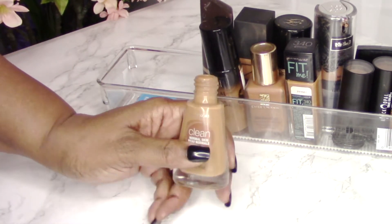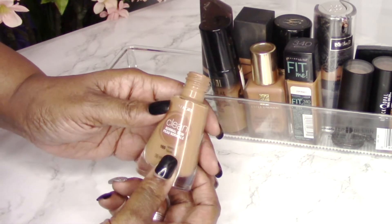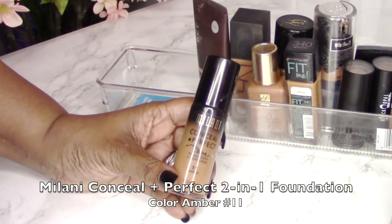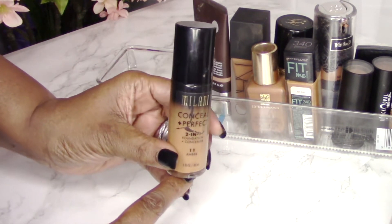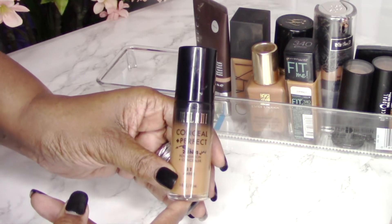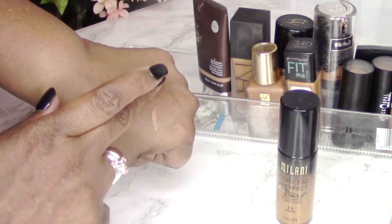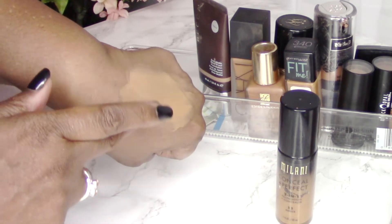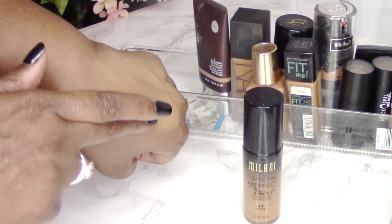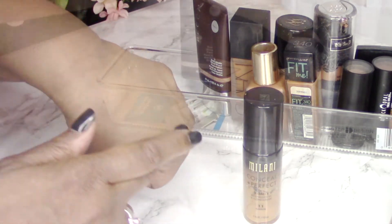If you need fuller coverage, the CoverGirl Clean probably isn't for you — but I keep it in my stash for days when I'm around the house. My next foundation is the Milani Conceal and Perfect Two-in-One Foundation in Amber, number 11. This is a really inexpensive foundation — about nine dollars at CVS. It's one of the better foundations I've found in the last few years. It gives great medium-to-full coverage, lasts throughout the day, and is a beautiful foundation.